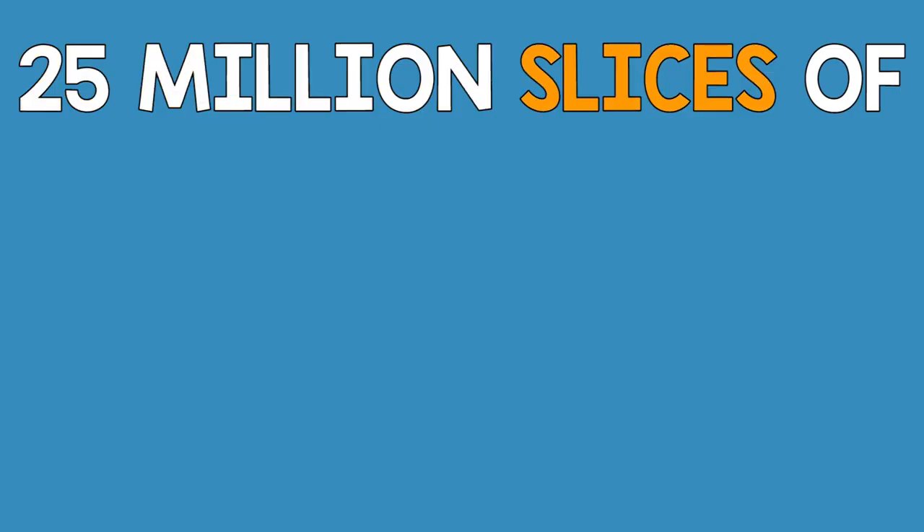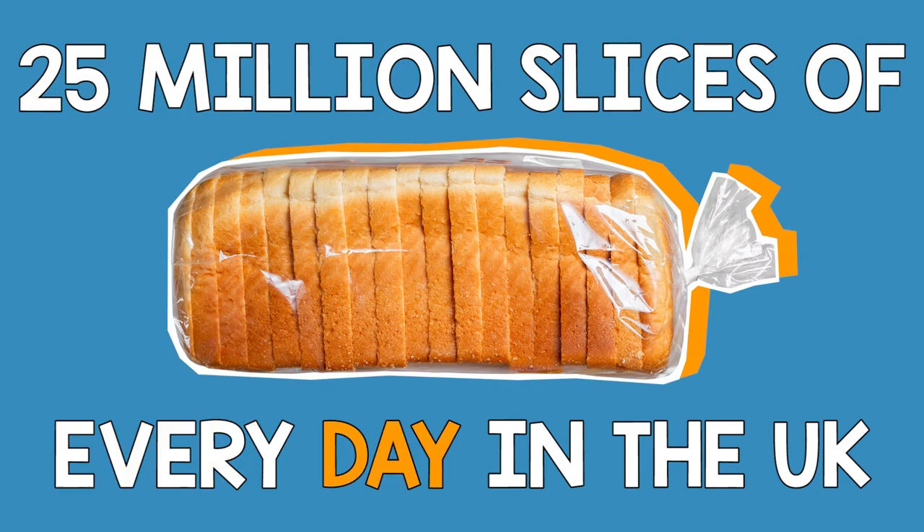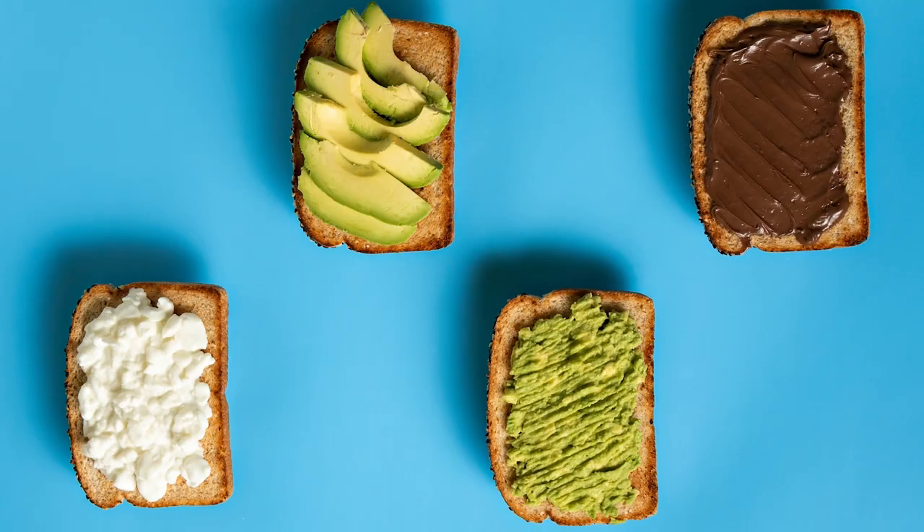We chuck away around 25 million slices of bread every day in the UK from our homes. Bread is best stored in the cupboard or on the side, not in the fridge, and that means it'll stay fresher for longer. But you can also freeze bread and use it straight from the freezer for toast. If you've got a fridge with a temperature display, it's worth checking that it's five degrees or lower — most people in the UK have fridges that are slightly too warm, which means food doesn't last as long.